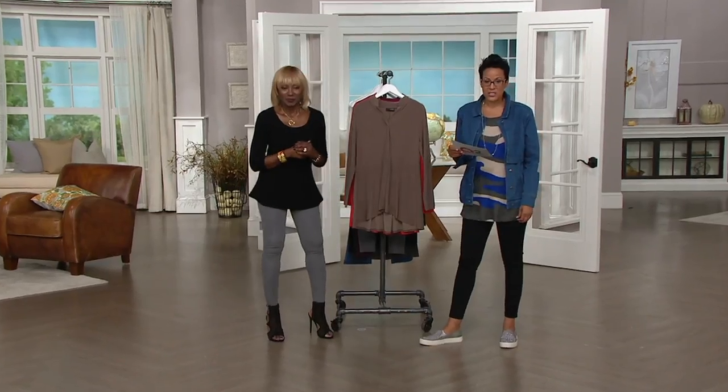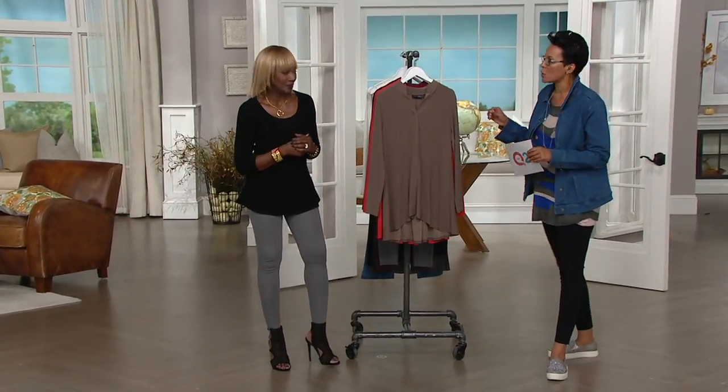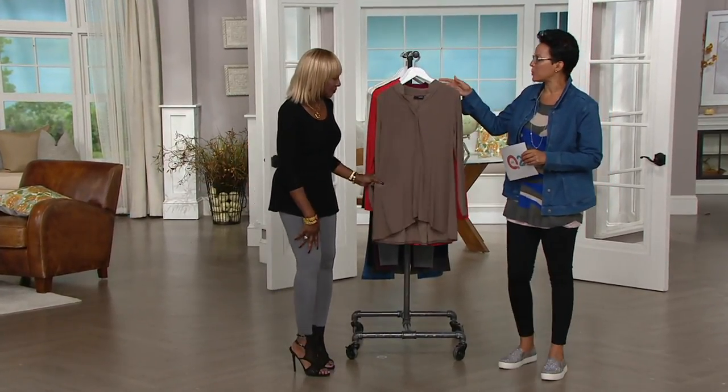So let's talk about what Talia is wearing right now. This is the Attitudes by Renee Como jersey high-low hem top with the back pleats.